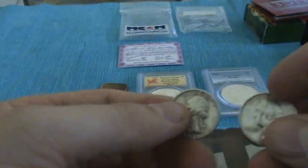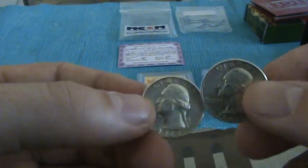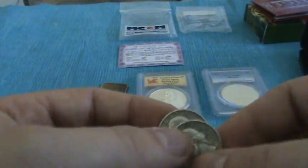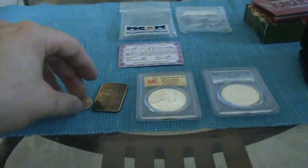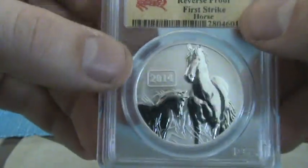Next up I got these two — I scored both of them from store owners in a town near mine. They gave them to me; I basically got them for free. We worked out a deal and I got these at no cost out of my pocket. So those are my pickups for the week.